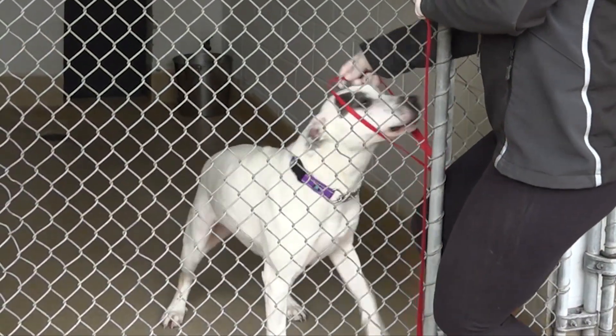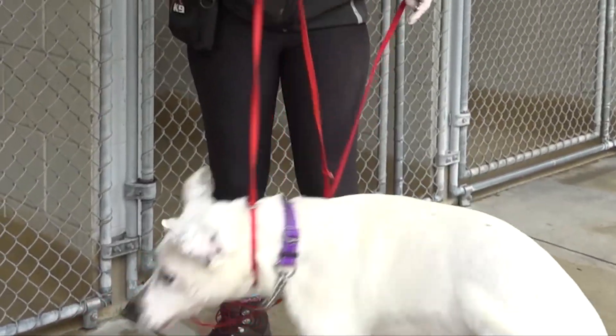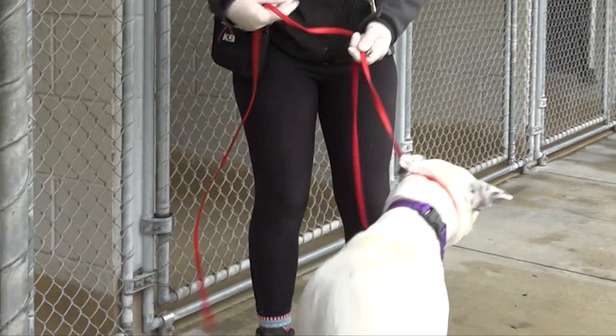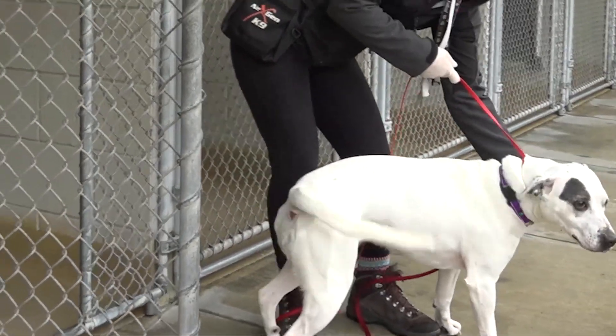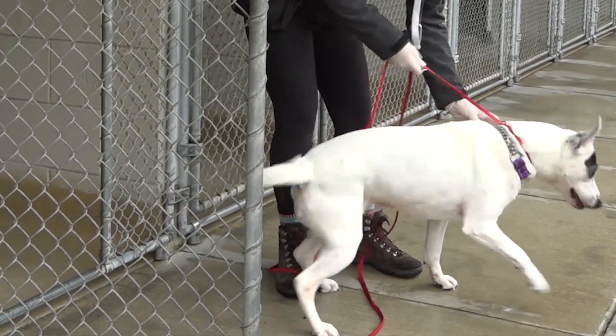If you have a dog, it's a good idea to have a slip lead in your evacuation kit. A slip lead is helpful because it's not going to come off if the dog panics. Sometimes if there's a lot of commotion and a dog has a loose collar on, they can back out of their collar and then you've got a loose dog. So a slip lead is an important part of your evacuation kit.